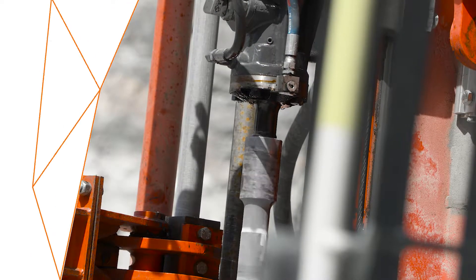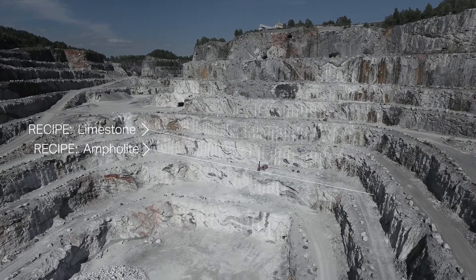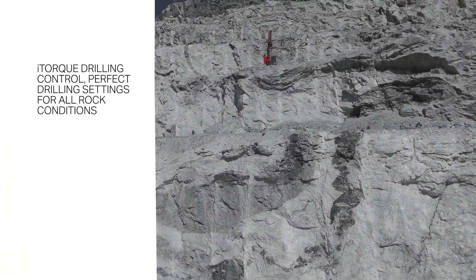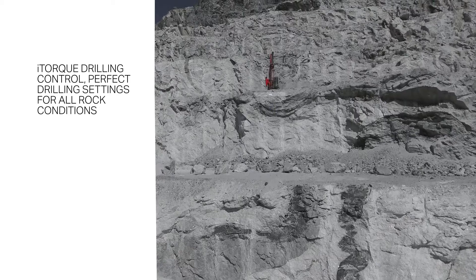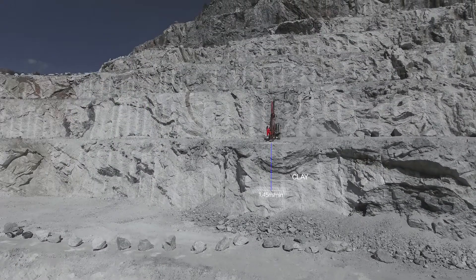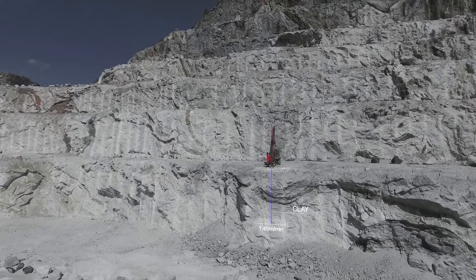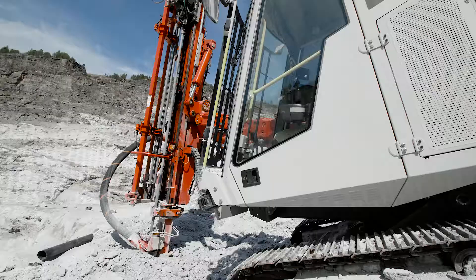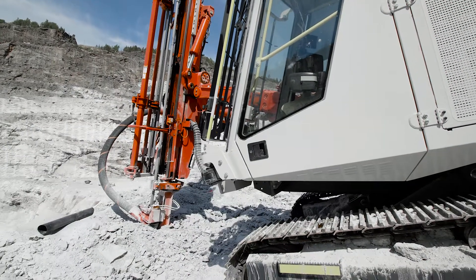Automated aligning takes care of hole alignment. iTalk drilling system optimises the drilling and all drilling data is documented. The operator can make important notes when needed. One-hole automation option takes care of adding and removing a rod automatically.